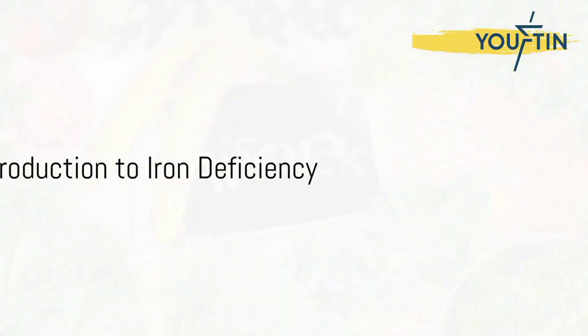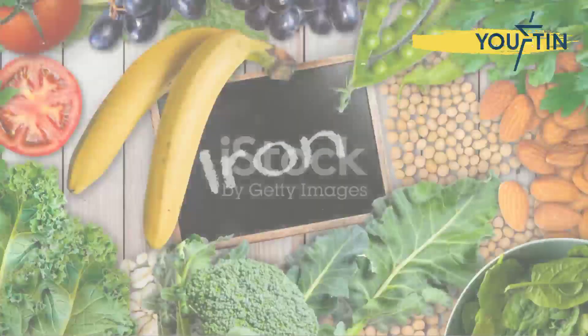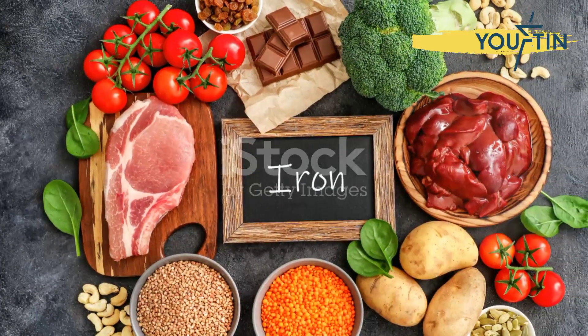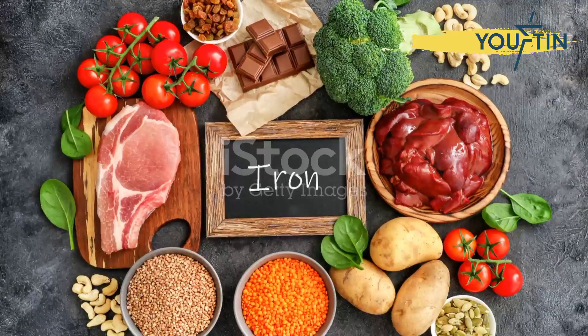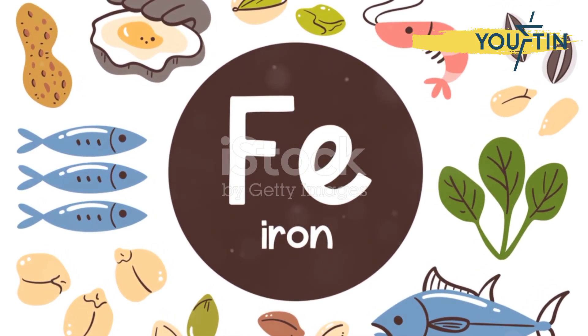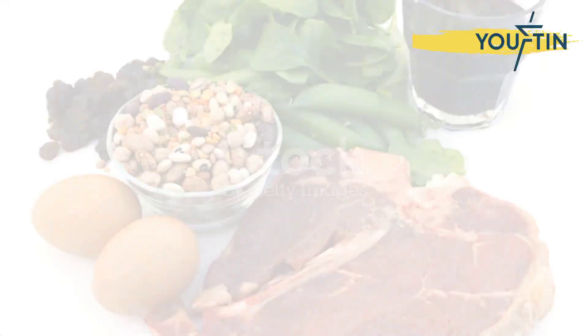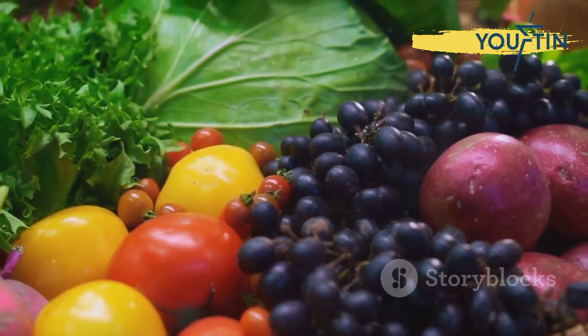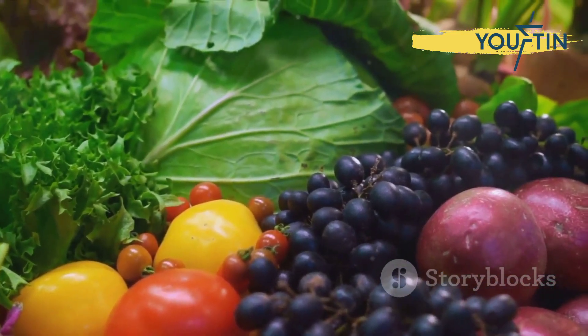Iron deficiency stands as one of the most common nutritional shortages worldwide, affecting an estimated 2 billion people. But here's a kicker: simply enhancing your iron intake can significantly boost both your energy levels and overall health. Let's dive into some of the best iron-rich foods that can help meet the daily recommended intake of 18 milligrams for women and 8 milligrams for men.